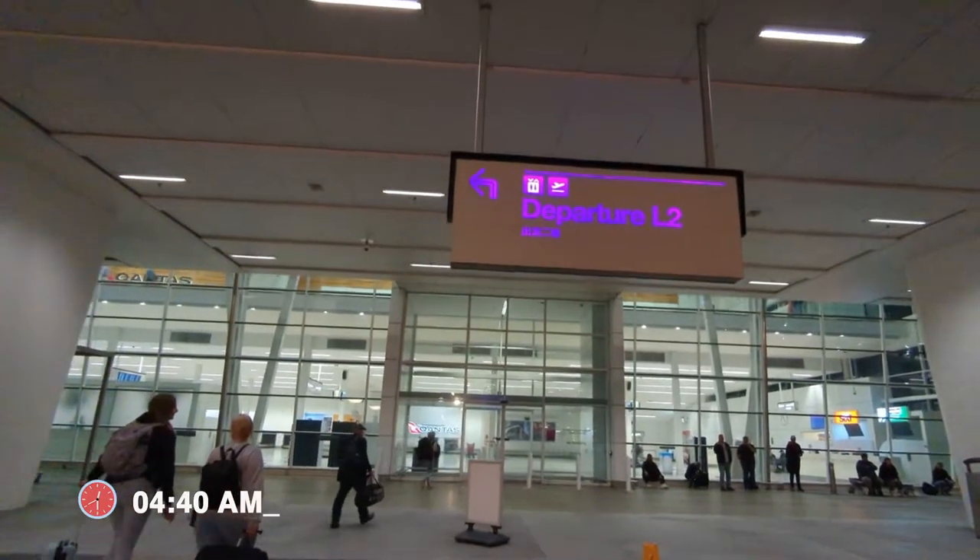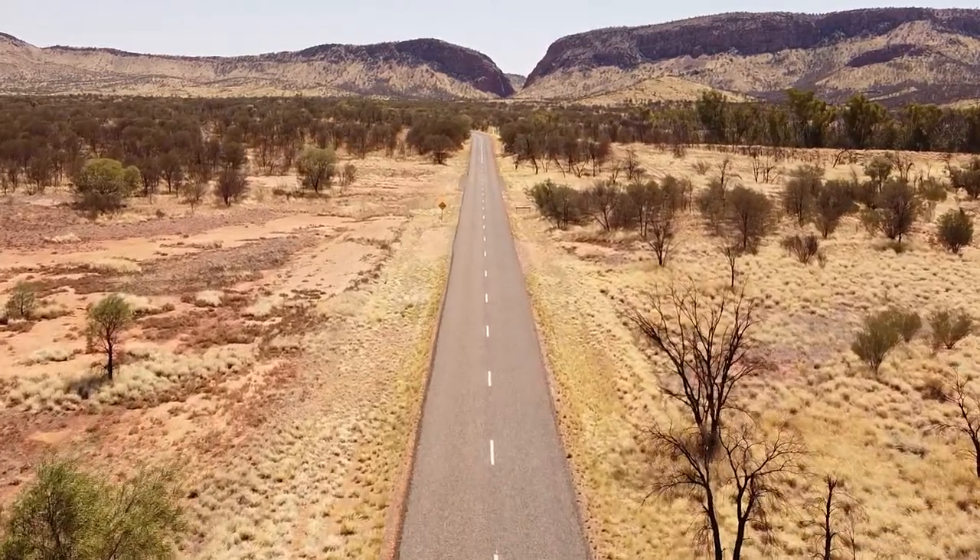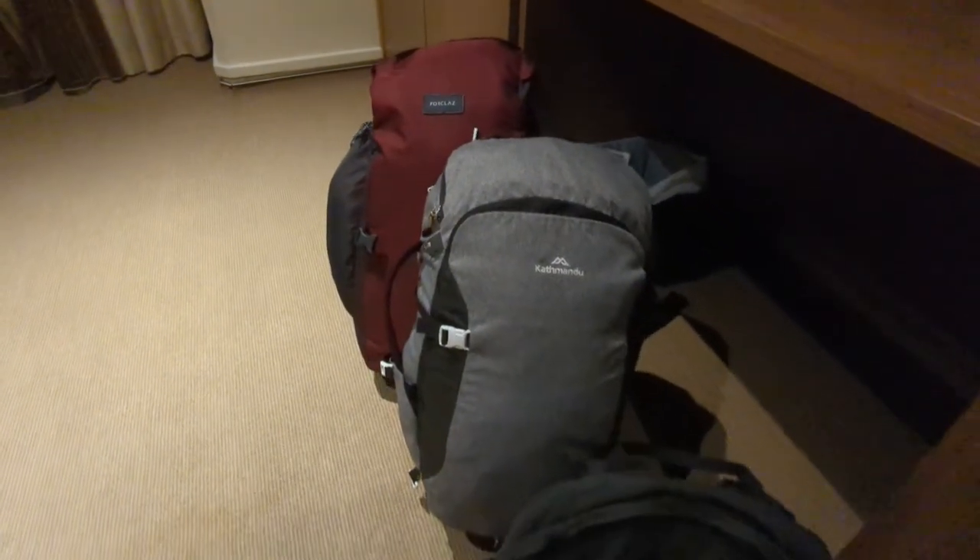Hello from Adelaide — here we are ready to go off to Alice Springs! This trip is part of our Outback Camperman adventure where we travel through some of the most remote parts of Australia for a week in our van with just our backpacks.